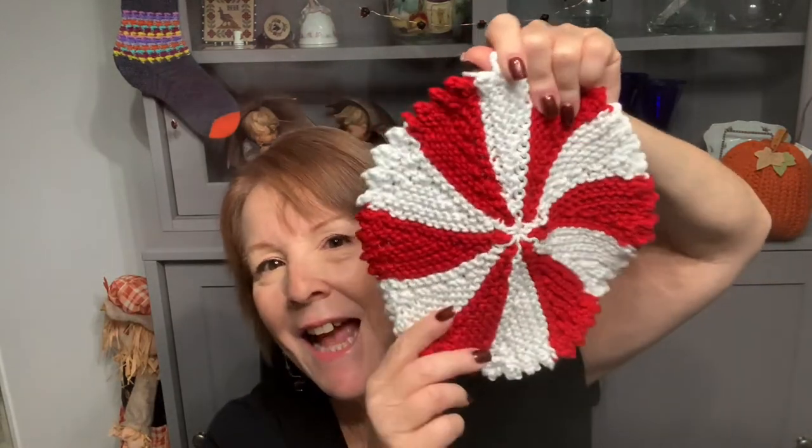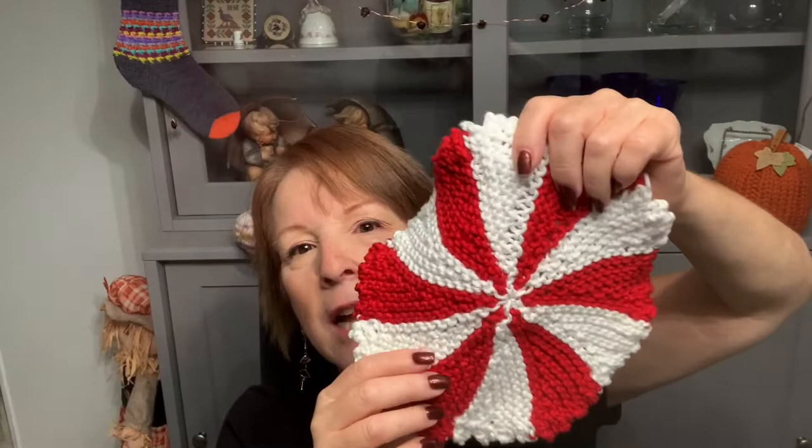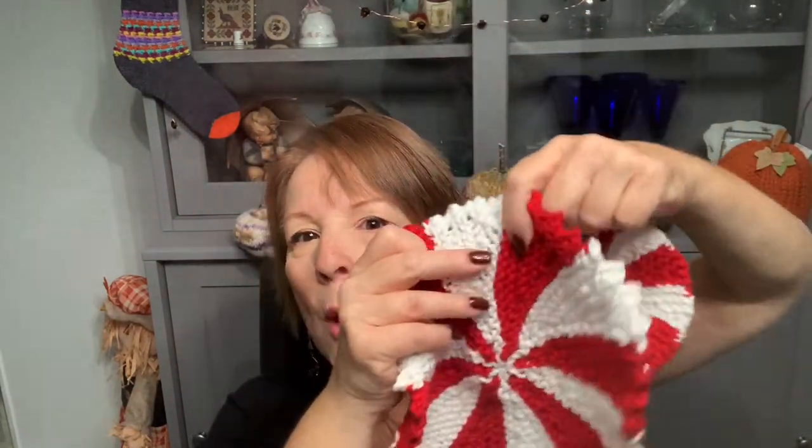I've started my gift giving for the holidays because I don't want to be crazy in the last couple of weeks of December. There's a pattern I've been working on for a bit that I've used several times and I really love — I figured I'd make it in holiday colors. It's a dishcloth that looks like one of those red and white peppermints. I love this pattern — you can also make it as a coaster.